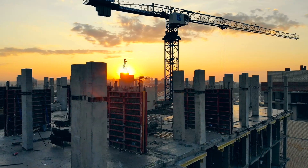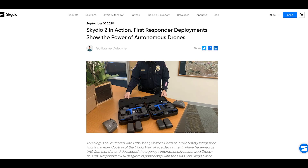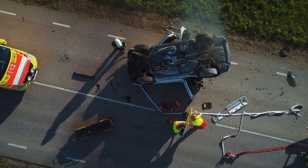Skydio drones are currently being used in many different industries — for example, in construction companies, by departments of transportation, energy utilities, and even police departments. They are used for things like infrastructure inspection, search and rescue, situational awareness, and even emergency response. So let's jump into their most popular consumer model, the Skydio 2.